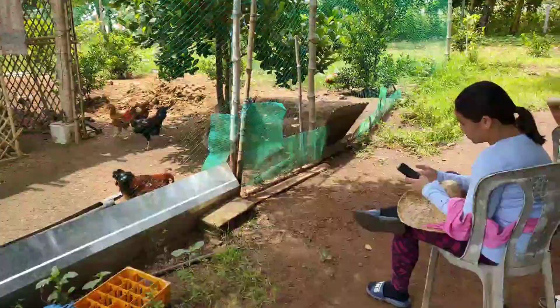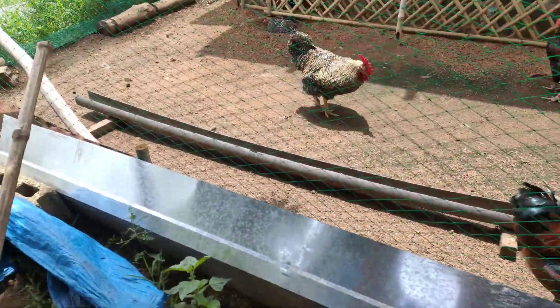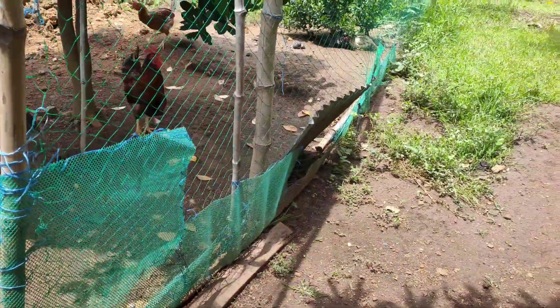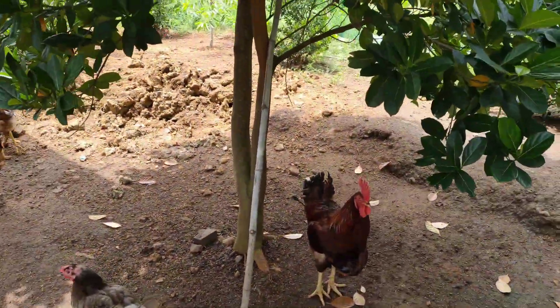Now here we are going inside our free-range area. The net is a bit torn in places, and there are some playful puppies around. So here are our chickens.